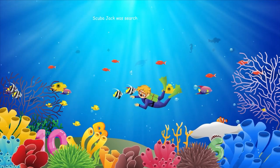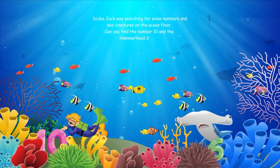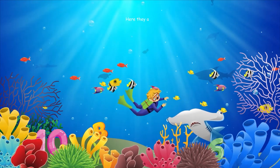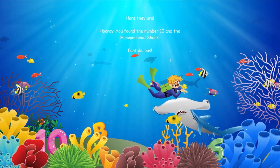Scuba Jack was searching for some numbers and sea creatures on the ocean floor. Can you find the number ten and the hammerhead shark? Here they are. Hooray, you found the number ten and the hammerhead shark. Fantabulous.